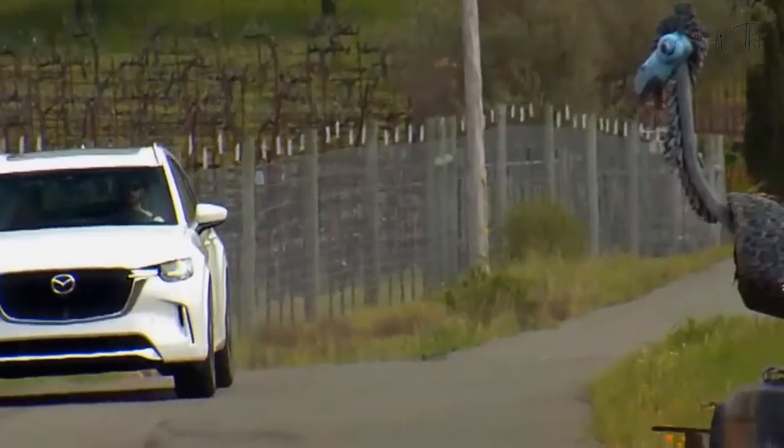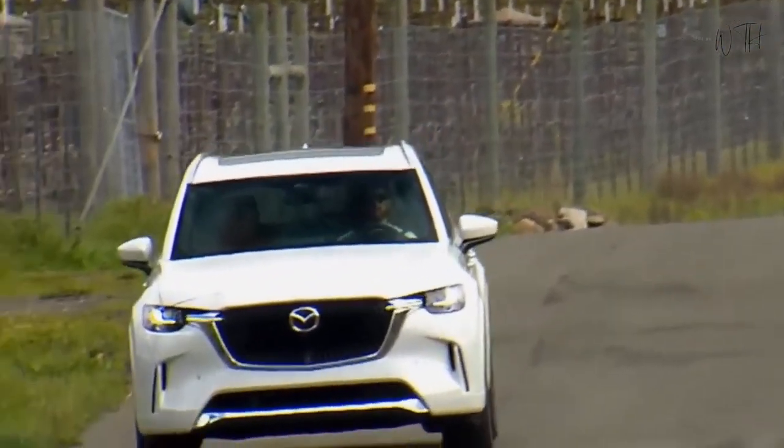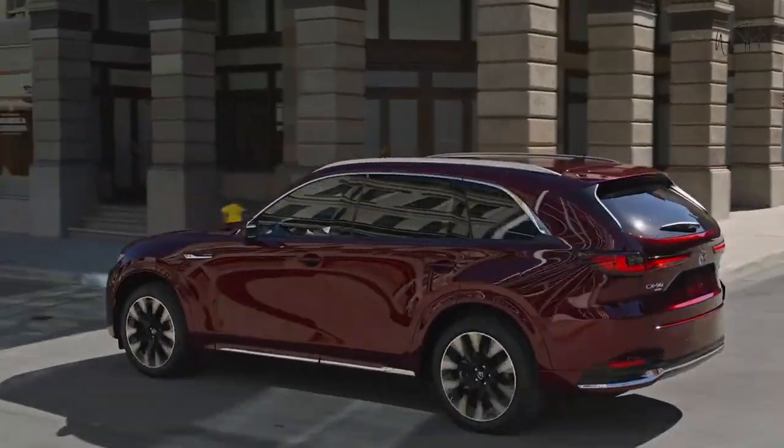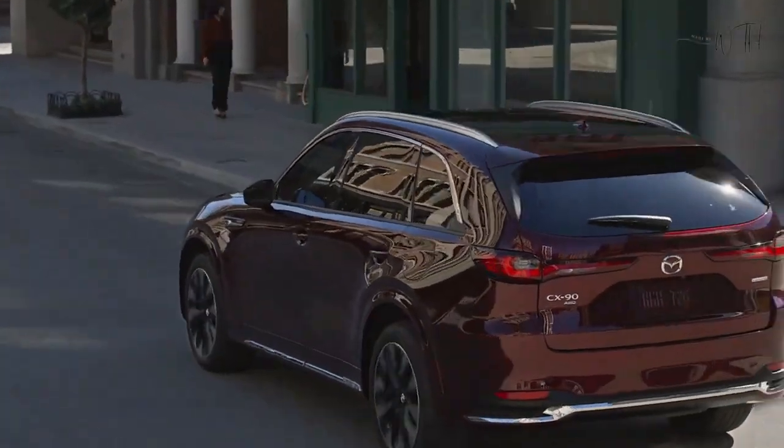The CX-90 has debuted with a new turbocharged 3.3-liter inline-six engine making either 280 or 340 horsepower, as well as a plug-in hybrid powertrain option.